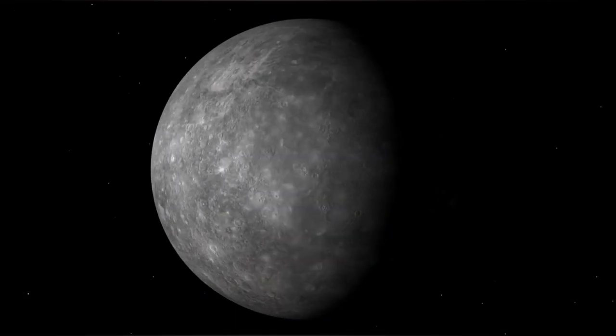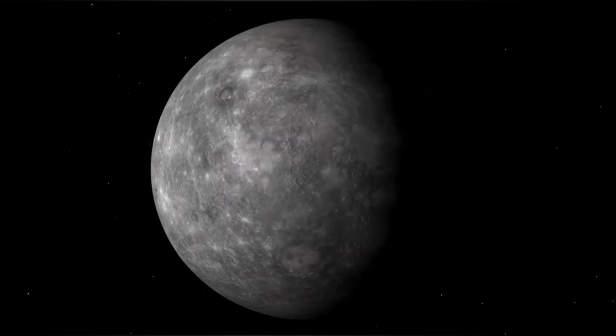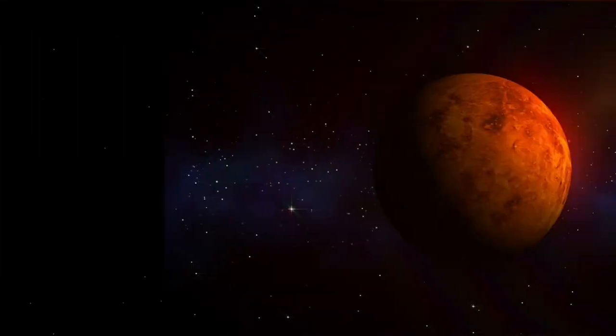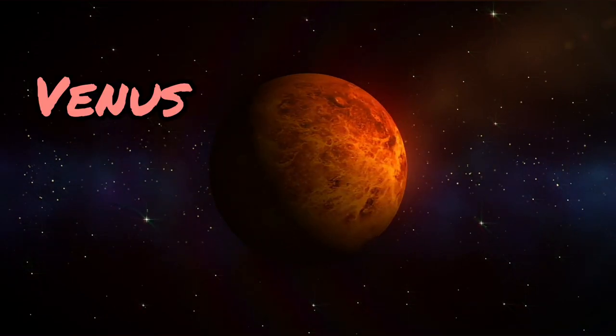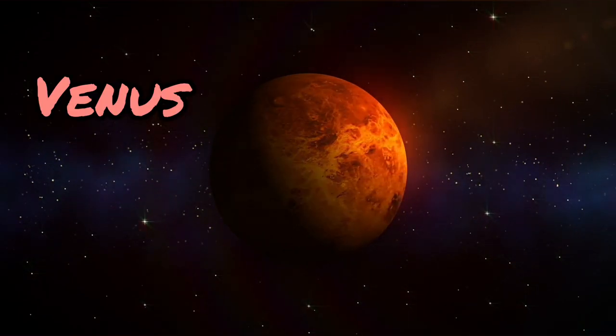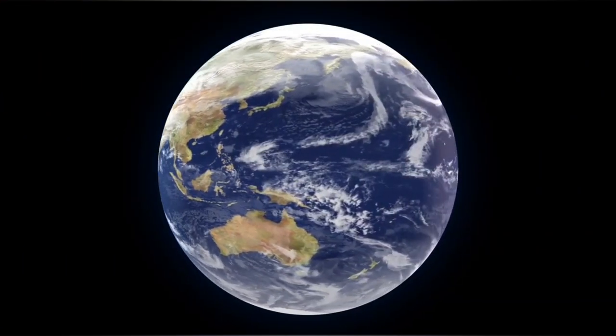Next up, we have Mercury, the closest planet to the sun. It's like a hot oven with temperatures that can melt metal. But don't worry, we're just passing by. Now, say hello to Venus. It's the hottest planet in our solar system, even hotter than Mercury, because of its thick atmosphere. It's like a super duper sauna up there.